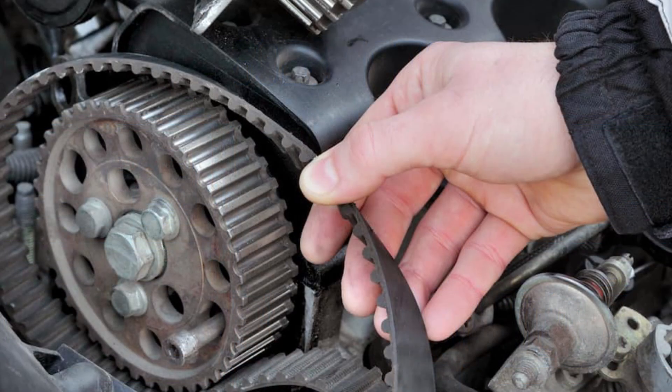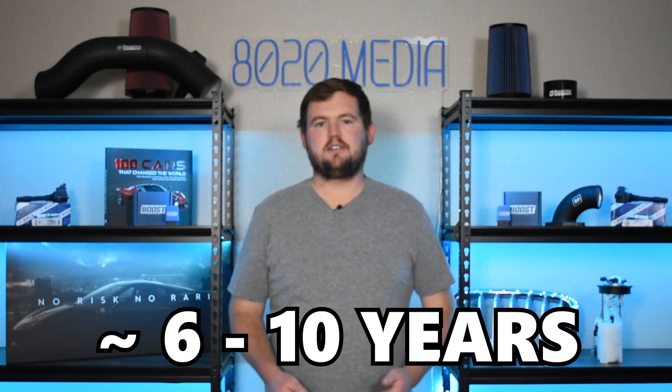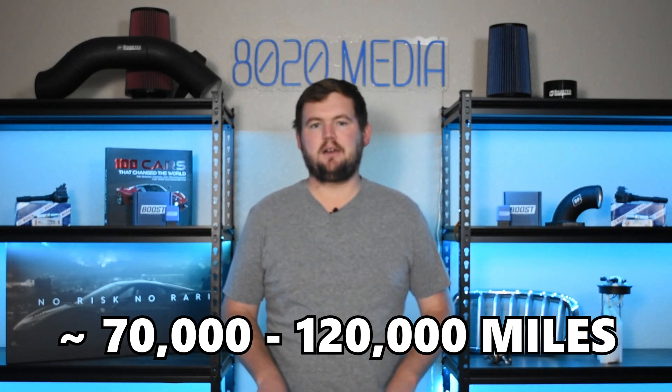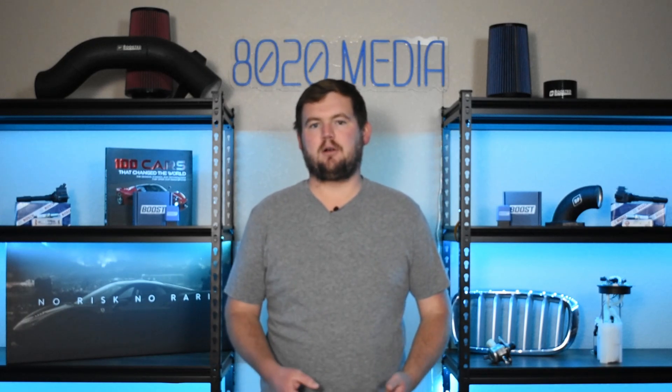As timing belts are made out of rubber or rubber-like materials, they are a normal wear and tear item and something that is considered standard maintenance on any vehicle equipped with a timing belt. Depending on the car and engine in question, the exact service interval can vary a little bit, but generally timing belts should be replaced every roughly 6 to 10 years or about every 70 to 120,000 miles. It's not too often that they fail prematurely unless you have oil or other fluids potentially leaking onto the belt and wearing down and degrading that rubber more quickly.